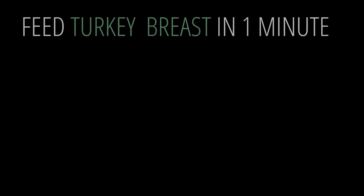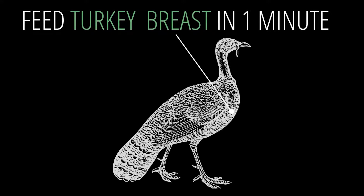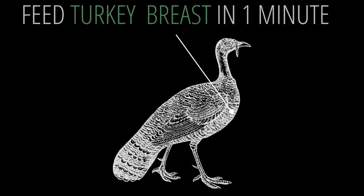Let's talk about turkey breast. Turkey breast is rich in protein, low in fat, and an all-around delicious treat for our pets.